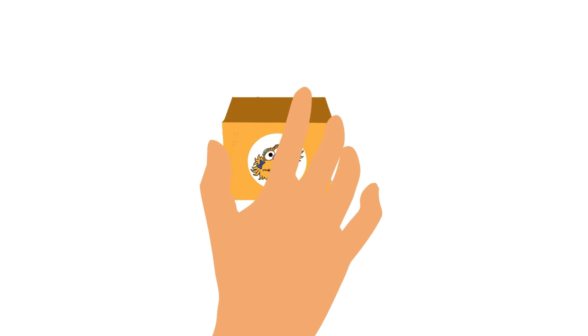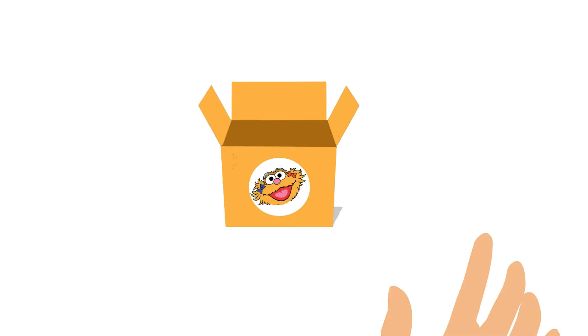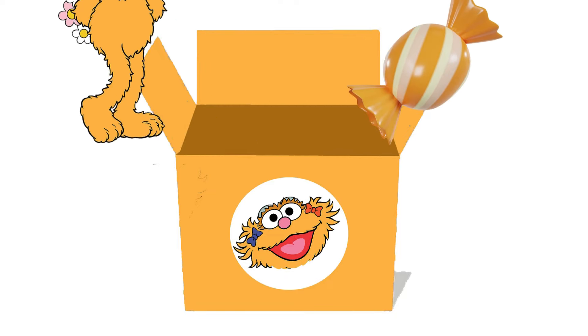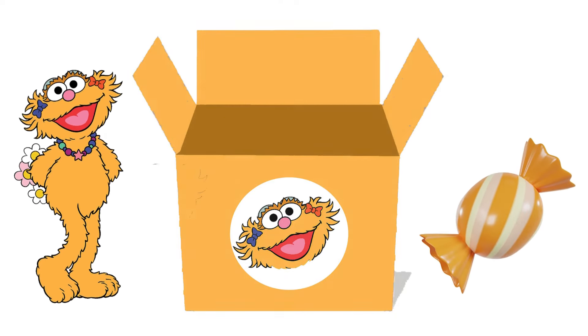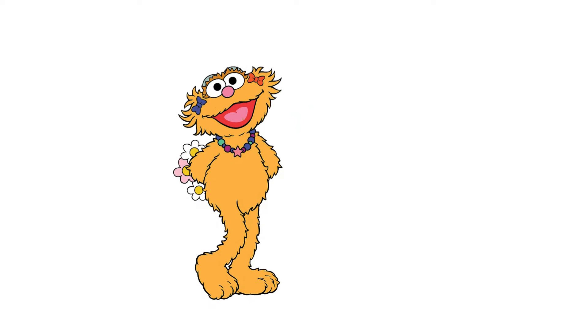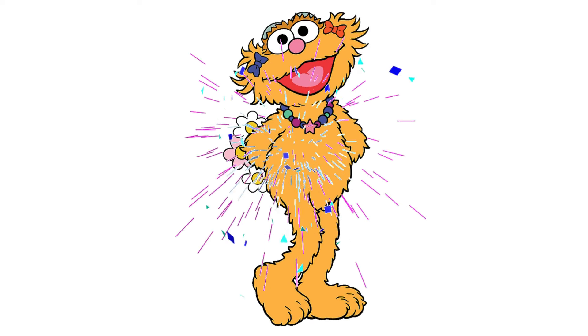Finally! The last surprise is inside this orange-colored Zoey box. Let's open it. Wow! Zoey is coming out of the box with a delicious orange-colored candy. Let's feed her this candy. Yum, yum! Yahoo! We did it!